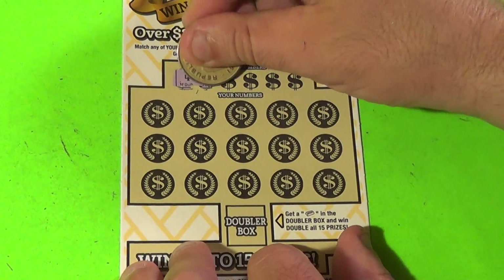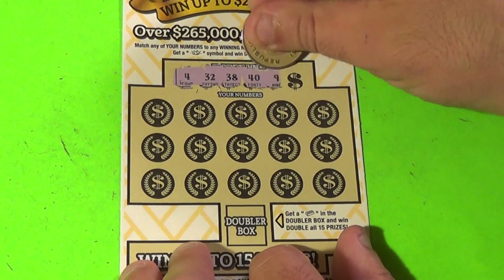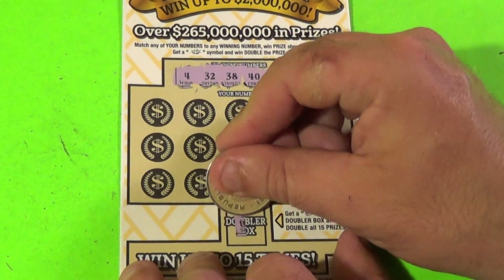Next ticket. The numbers are 4, 32, 38, 49, and 22. Gold bar? No.